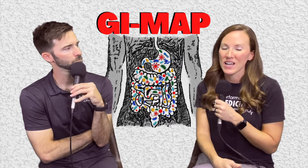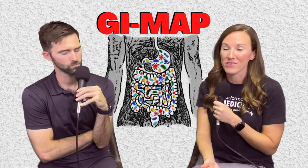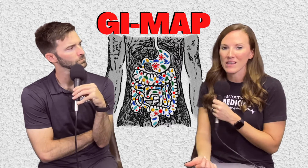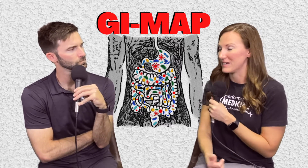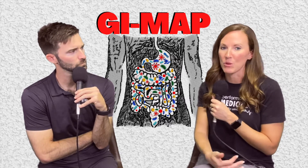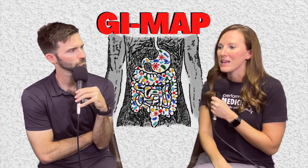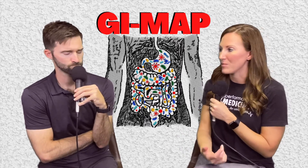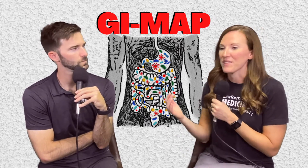The GI MAP is a one-time stool collection test that I recommend very often to patients. Basically any complaints of anything gut-related at all — constipation, diarrhea, bloating, gas, abdominal pain — if you've ever been diagnosed with IBS, IBD, anything like that, I usually recommend that people do a GI MAP.